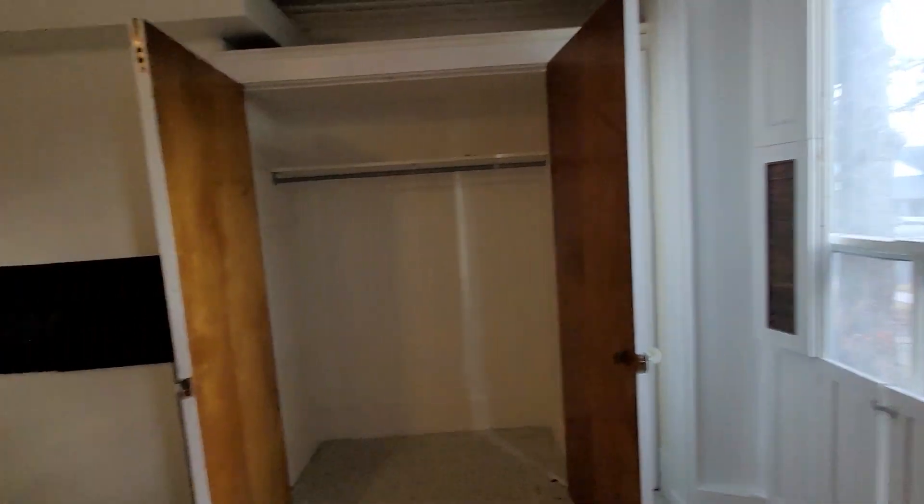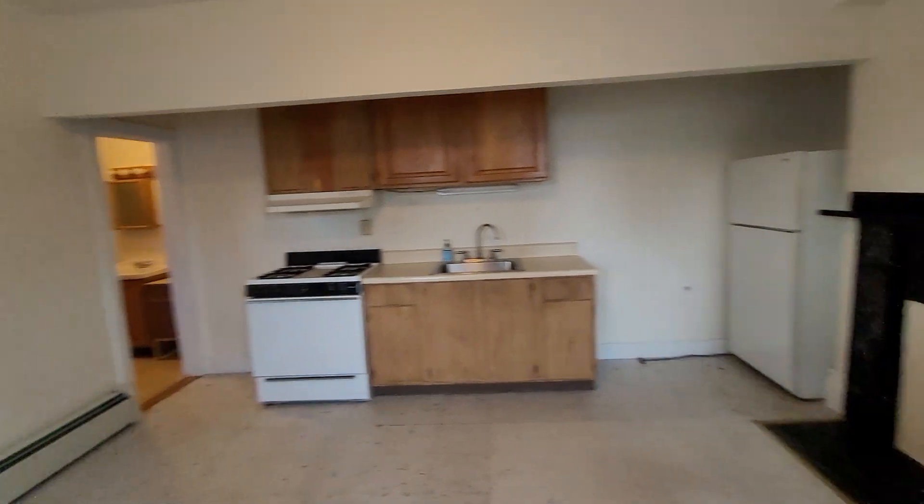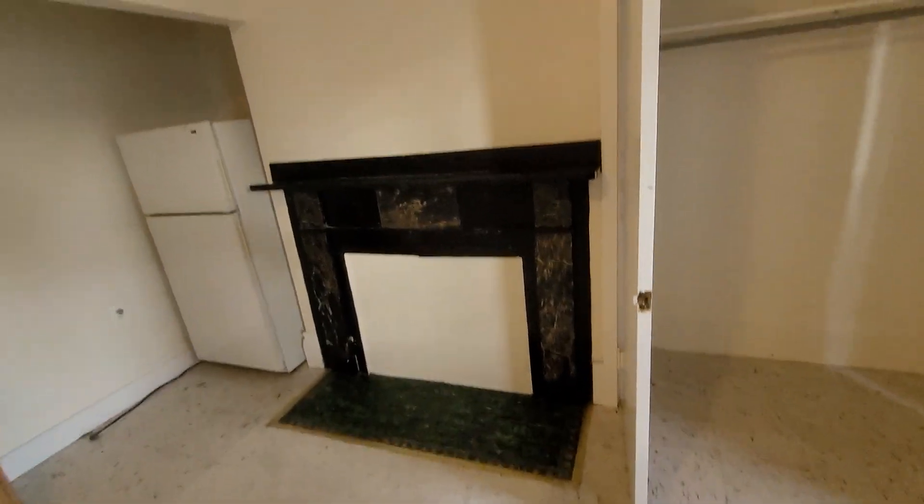It is a one-room studio, so there's no separate living room — it is quite small. It does have a very large closet right here, and a fireplace mantel that's blocked off.